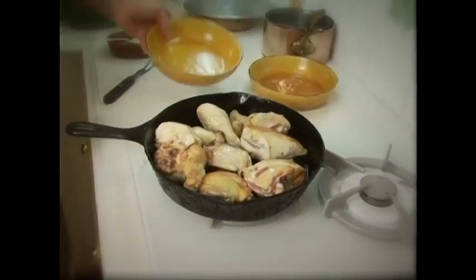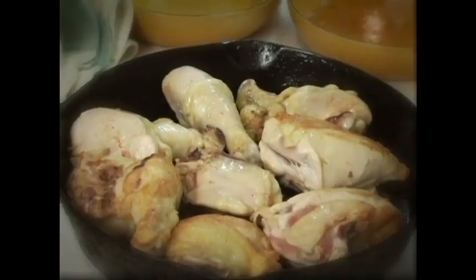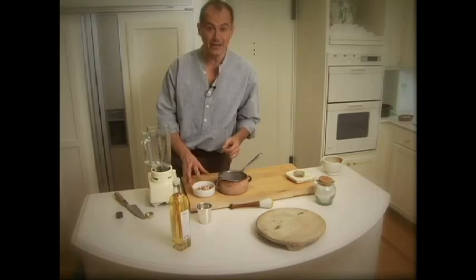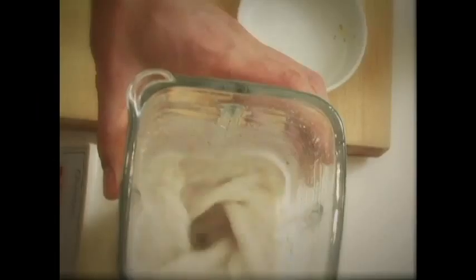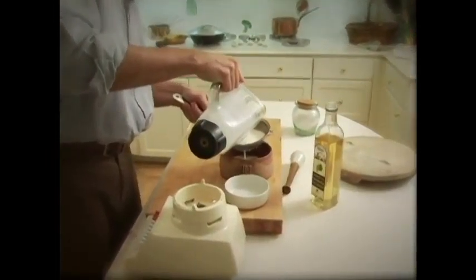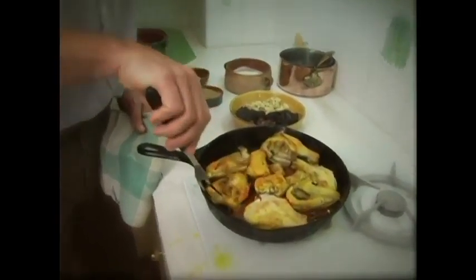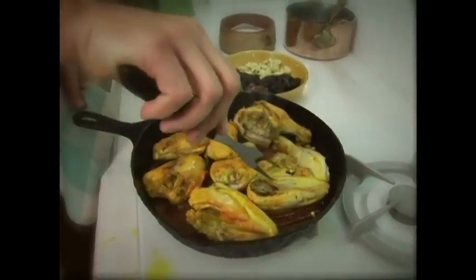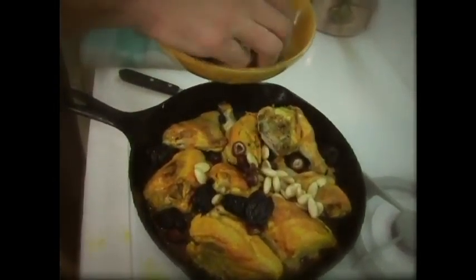Cook the rice until all of the stock is absorbed, then add more stock in increments of about one cup at a time — add a cup, let it cook down, add another cup, let it cook down again. Throughout this whole process, you must gently stir the rice to create the starchy liquid element of the risotto. Once the rice is finally cooked, turn off the burner and add the rest of the butter and the parmesan cheese. If you leave the heat on, the butter and cheese will break in your pan, leaving you with a huge greasy mess. At the end, if your risotto is too tight, add a little more stock — it should be pourable, verging on the consistency of soup. Season properly and serve with a little bit of extra parmesan cheese.